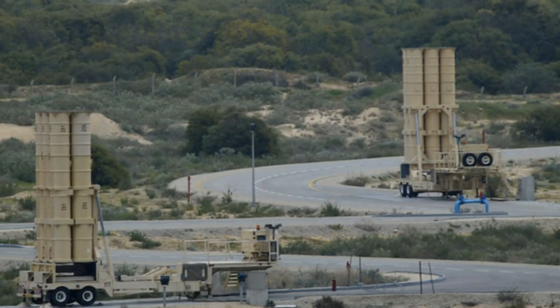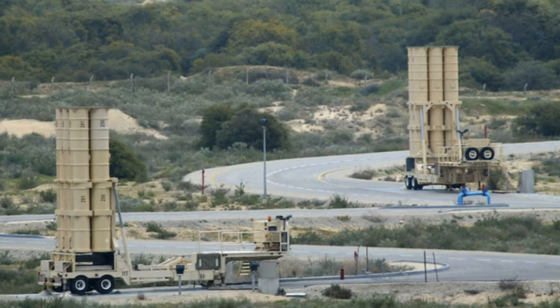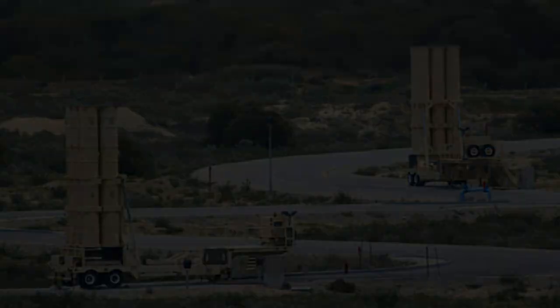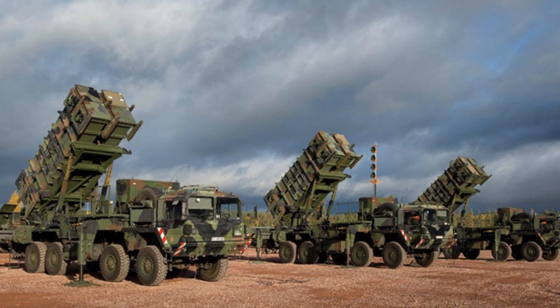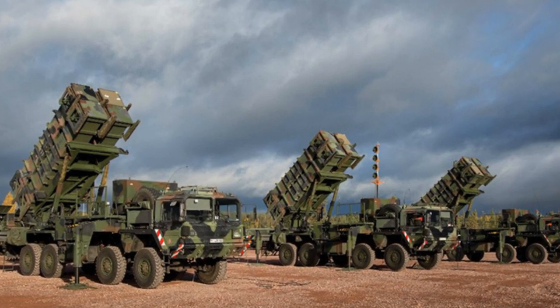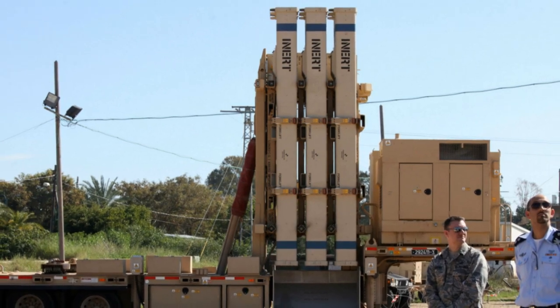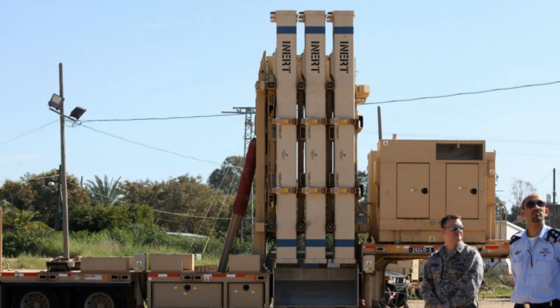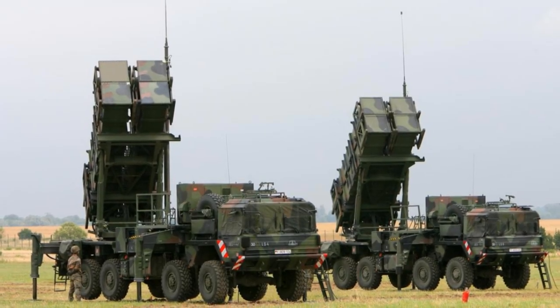The integration of these diverse systems offers Israel a formidable shield against aerial threats, characterized by rapid response times, precise target elimination, and layered defense mechanisms. With advanced technologies like hit-to-kill interceptors and exo-atmospheric interception capabilities, Israel's missile defense arsenal stands as a testament to its commitment to safeguarding its citizens and ensuring regional stability amidst complex security challenges.